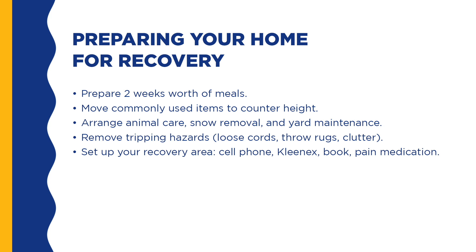Preparing your home for your recovery can help prevent accidents and increase your independence. Prepare two weeks' worth of meals. Move commonly used items to counter height. Arrange animal care, snow removal, and yard maintenance. Remove tripping hazards such as loose cords, throw rugs, and clutter. Set up your recovery area with your cell phone, Kleenex, books, and pain medication. Install light fixtures or floodlights to illuminate entrances, steps, and walkways. Install railings on your stairs.